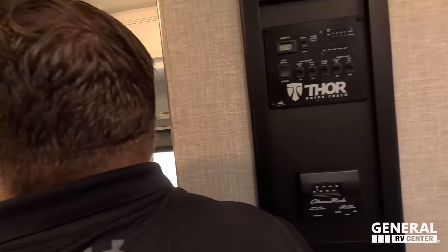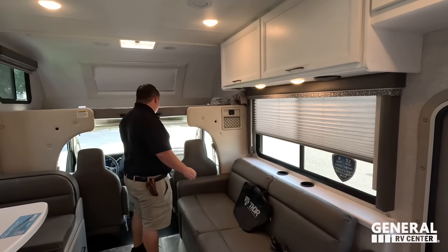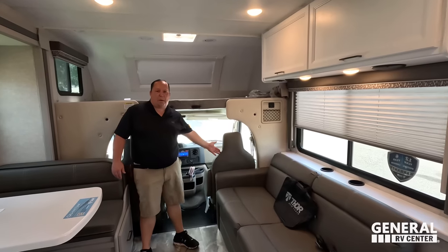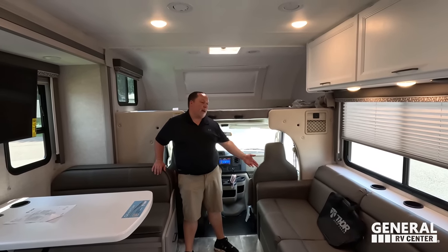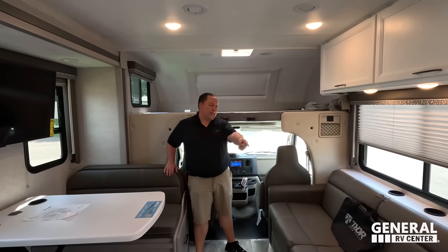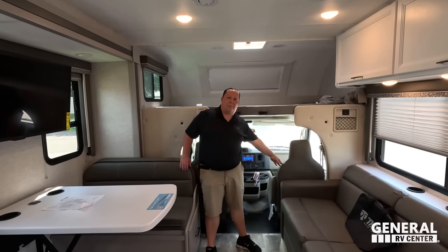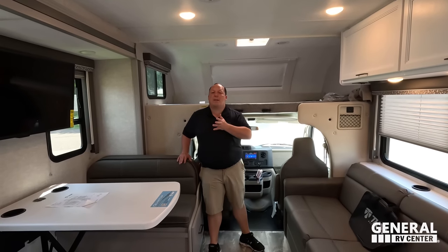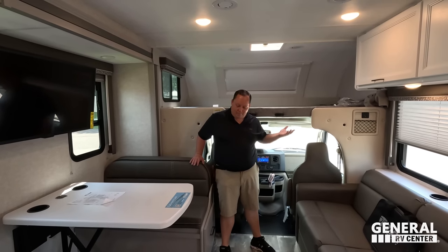Dislike number three: the accordion shades, which I don't like. Also, the passenger seat sits up a little too much because of its position — there's less room to recline because of the sofa behind it. That's the three things we just don't like about this motorhome.